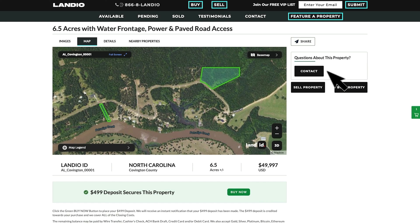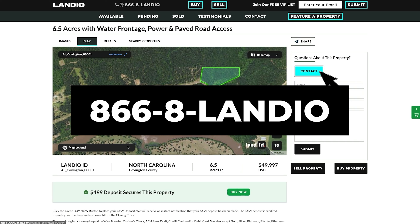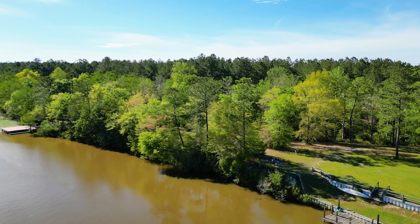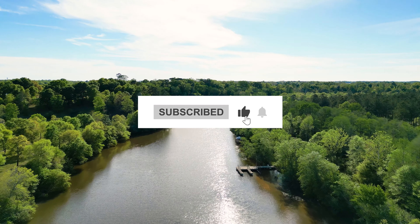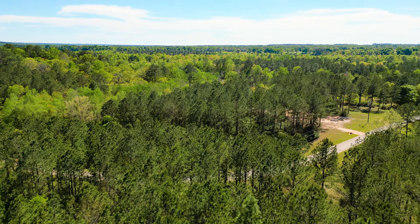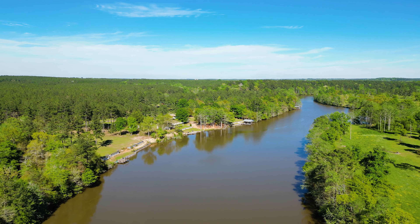If you have any questions, click this contact button and fill out that simple contact form. You may also call or text us anytime. My number is 866-8-LANDIO, that's 866-852-6346, and that number does also receive text messages. Our mission here at Landio is to help more people realize their land dreams. Please share our property videos, our website, and our social media channels with everyone that you know. The more people that we reach, the more of these land dreams we can help make come true. And it would be an honor to add you to the Landio family of happy clients. Thank you and God bless.